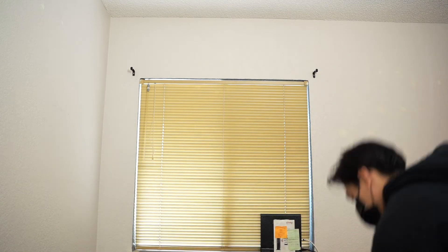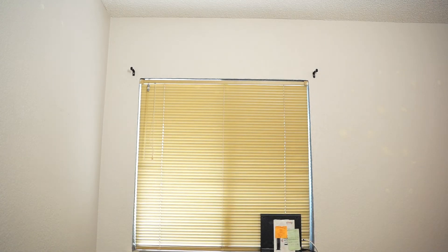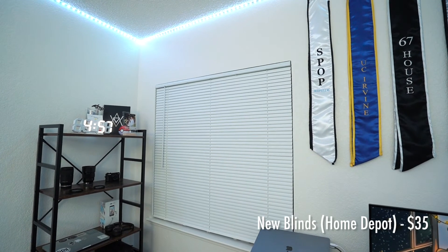Right next to the shelf are the blinds. On this side of the room I took out the old brown-looking blinds and added fresh new ones. I didn't want to add a curtain — for now I just want to keep it nice and simple.